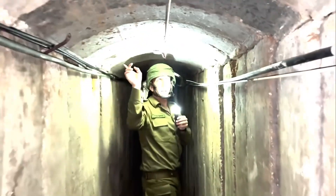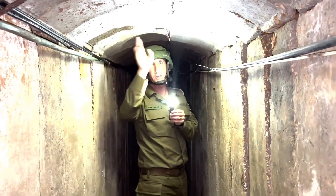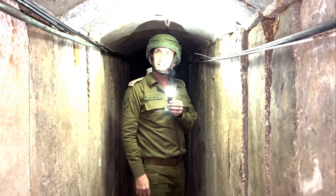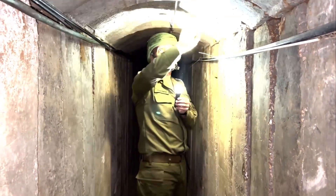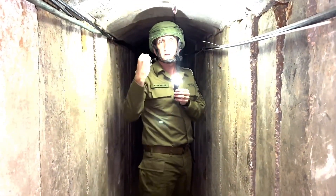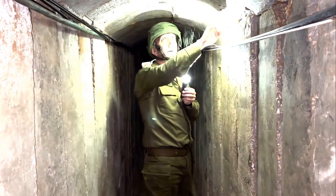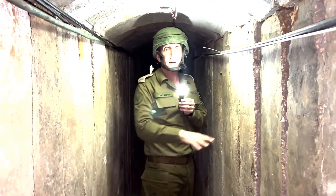This is a unique signature: the arches. The arches are a unique construction technique used by Hamas in building tunnels — something that was designed in the last 15 years. Every area where we see arches, we understand that it has a tunnel next to it. This is how we identify some of the tunnels. It's a unique structure of Hamas tunnels developed over the last 15 years.